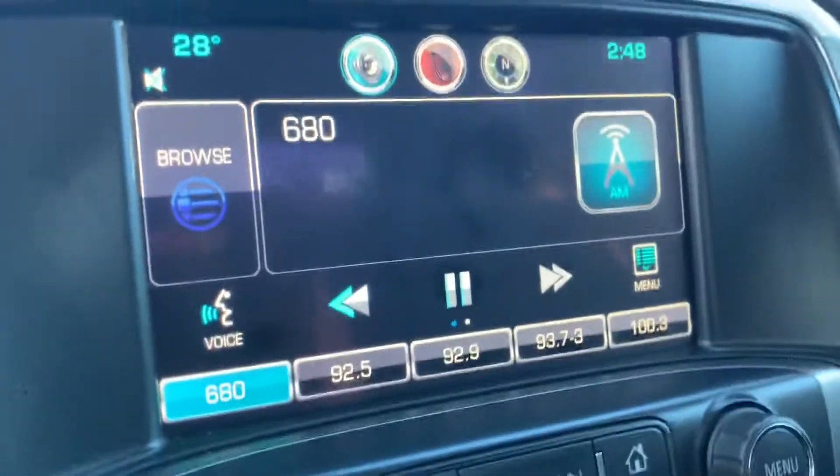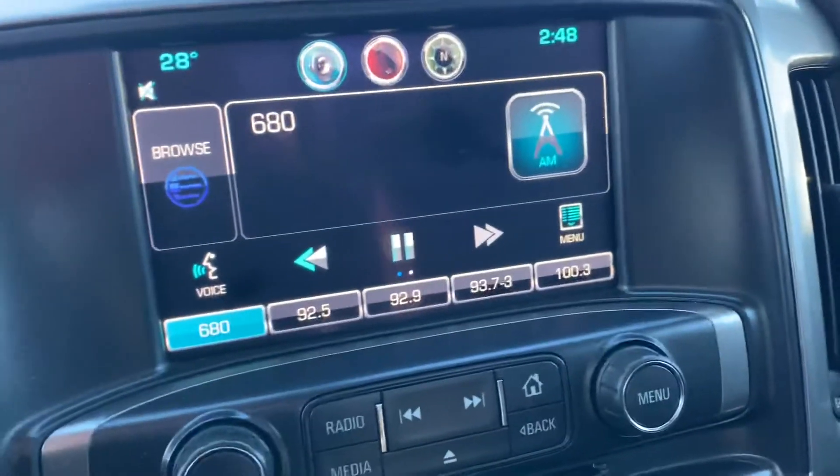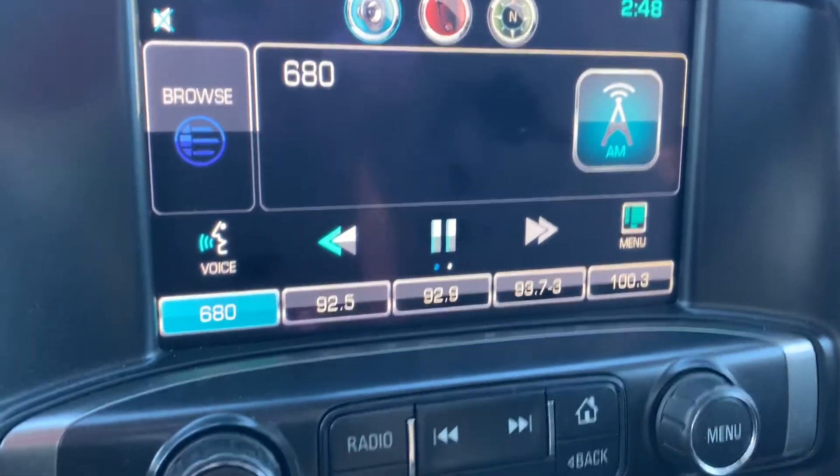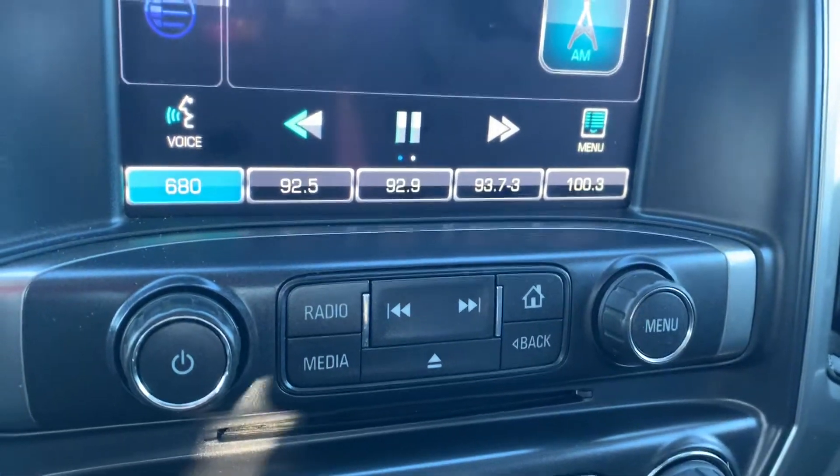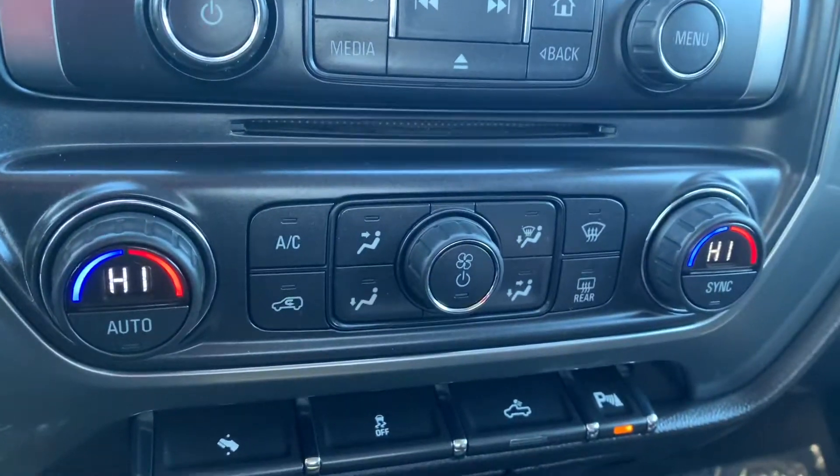There's a nice touch screen. It does have Android Auto and Apple CarPlay as well as Bluetooth connectivity. Here are your radio controls and then your climate controls.